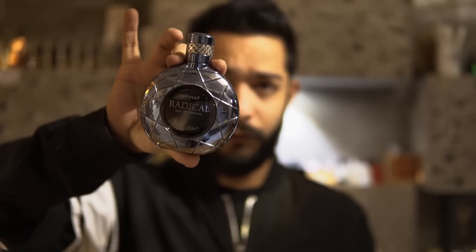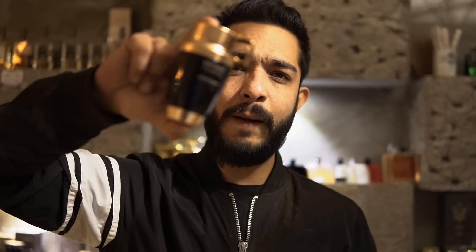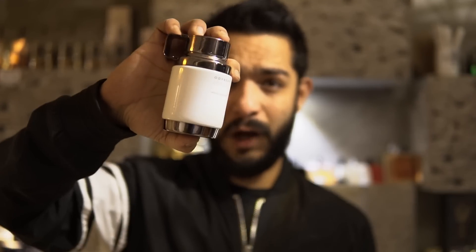Quick recap of the six new launches from House of Armaf: Radical Brown — close to Man in Black Orient; Radical Blue — Versace Pour Homme with Diamond Blue; Odyssey Femme White — Gucci Bloom pink bottle; Odyssey Femme Black — CH Good Girl; Odyssey Home White — Invictus Aqua; and Odyssey Home Black — Prada L'Homme Intense.